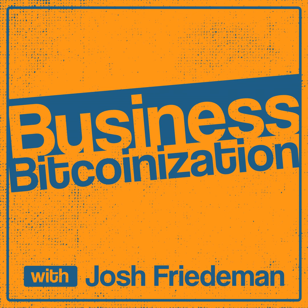Welcome to the Business Bitcoinization Show, the show dedicated to helping you enrich your life and grow your business with Bitcoin, the hardest money on planet Earth. I'm your host Josh Friedemann, and our guest today is John Hefner, who's the owner of Hashing to Heating, where he designs and helps to implement systems to capture the heat energy from Bitcoin miners and apply it to just about anything that needs heating.